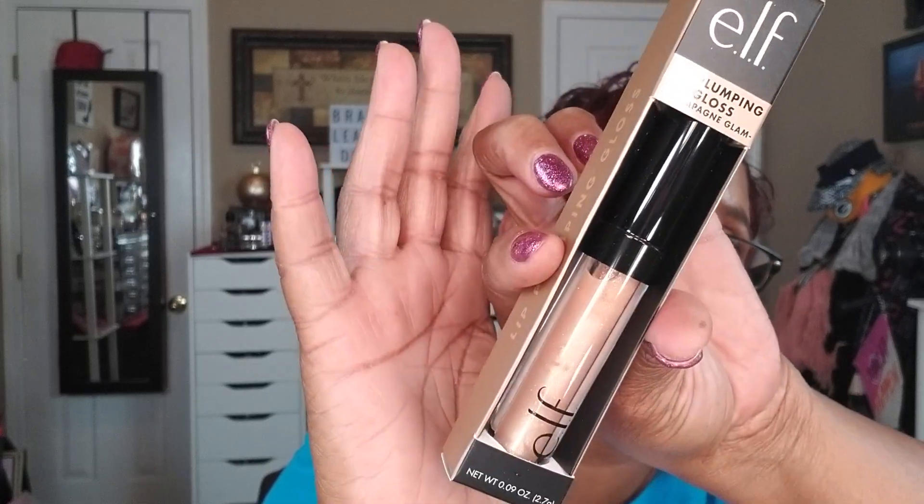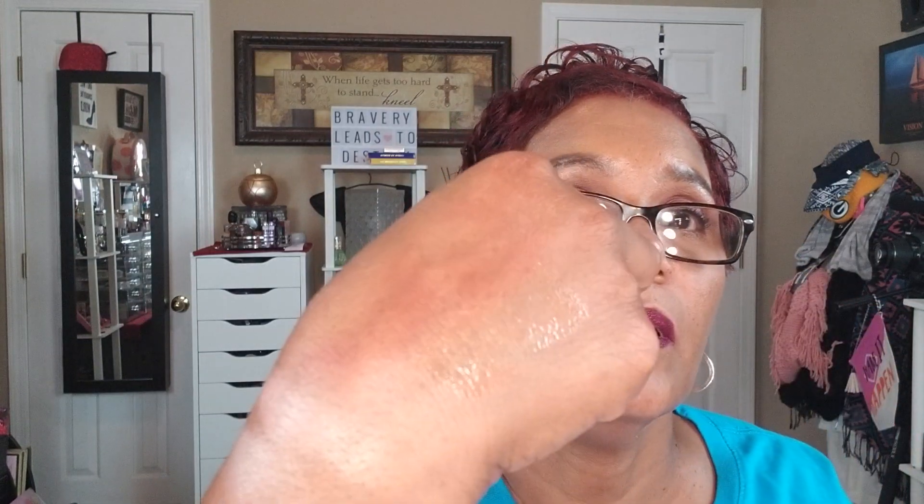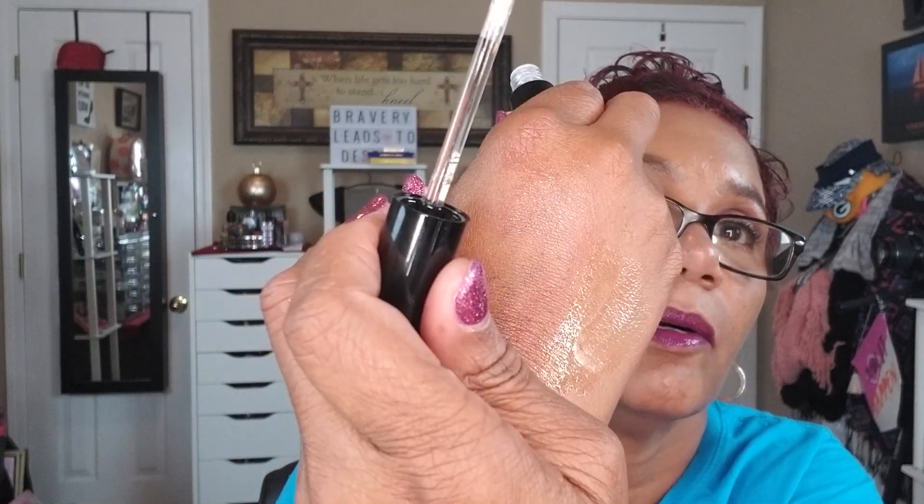The third free item is a Lip Plumping Gloss in Champagne Glam. It's more of a clear champagne-y color. ELF has really stepped up their packaging and I really like it. This will be nice just to throw on and go.